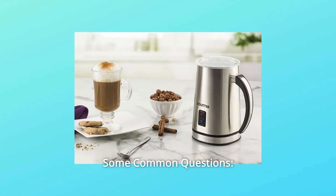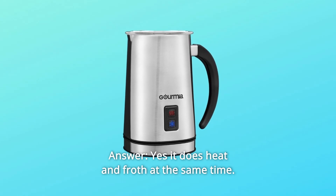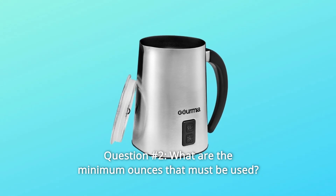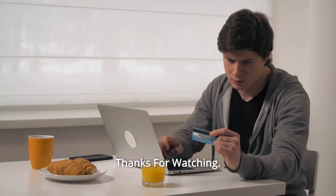Some common questions. Question 1: Does it heat and froth in the same step? Answer: Yes, it does heat and froth at the same time. Question 2: What are the minimum ounces that must be used? Answer: The minimum number of ounces that must be used is 2.5 ounces.